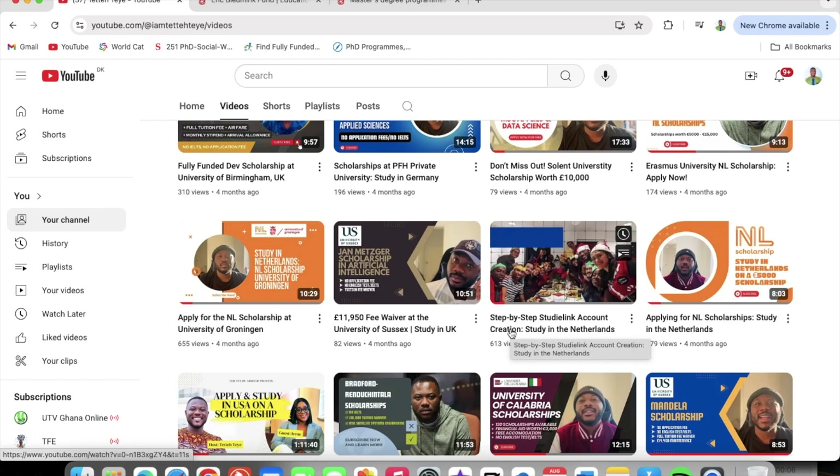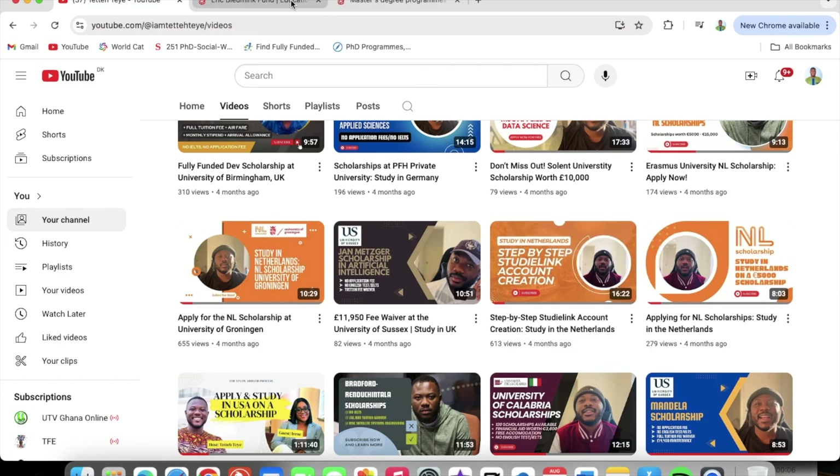It is always important for you to look at the course you would be applying to and the eligibility criteria for the course before you watch this video. Through this video you would be able to apply to the University of Groningen. I will be inserting the link to this video in the description so that it would be much easier for you.